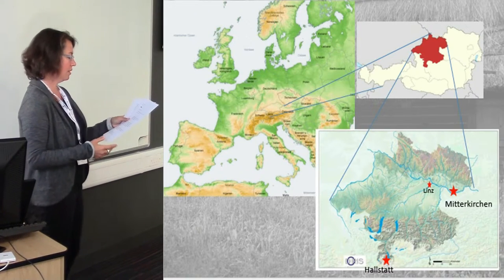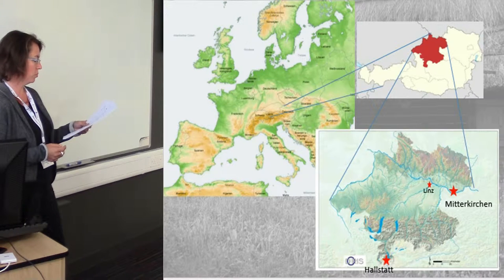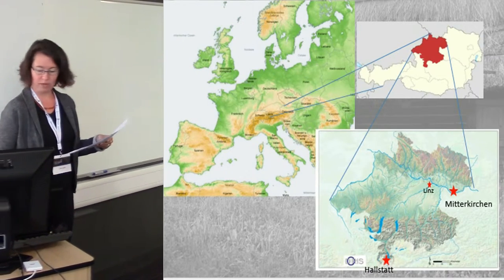First, a few details about the place we are talking about, which is Mitterkirchen in Upper Austria, situated at the Danube, 50 km east of Linz and about 200 km north east of Hallstatt with its famous oldest salt mine and graveyard.